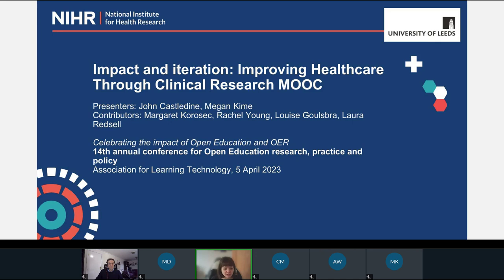I'll just introduce myself and then I'll pass over to John. I'm Megan Karim. I'm Interim Director of the Digital Education Service at the University of Leeds. I'll say a little bit more slightly later on in the presentation about our service and how we've partnered with NIHR. But I'll pass over to John to introduce himself.